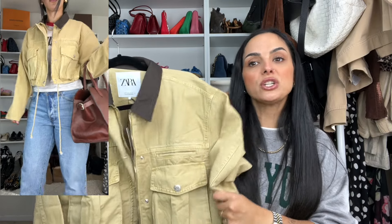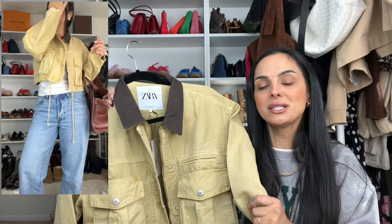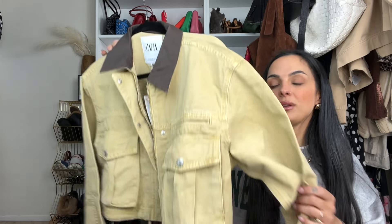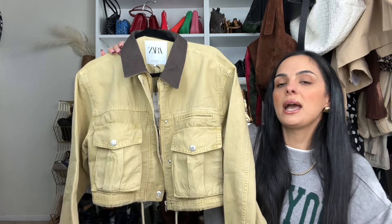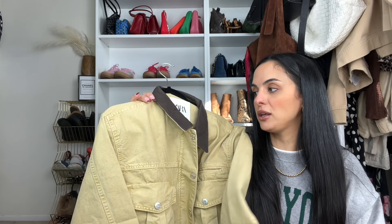These run huge — I originally saw it in store and the large was massive on me in a bad way. In the cutaway this is a size small, and I still have a ton of room to wear sweaters underneath. I just think it's so cute and very flattering for my specific shape. I think I'm going to be wearing this for a very long time, and I can also pull it out for spring next year.